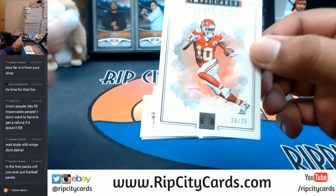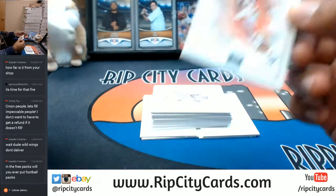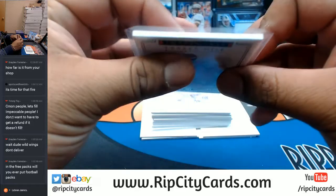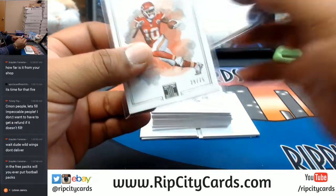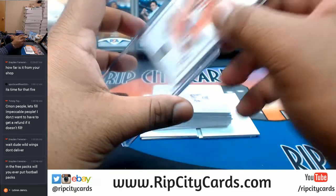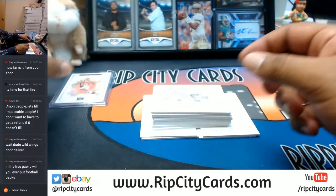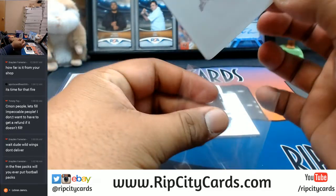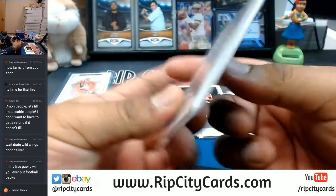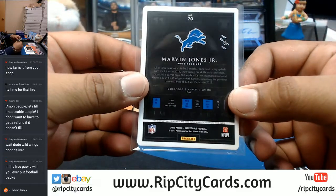For the Chiefs starting us off, Tyreek Hill to 75 — I believe that's a 120. Already a printing plate style — looks like a Lions player, and it's Marvin Jones Jr. with a 101.